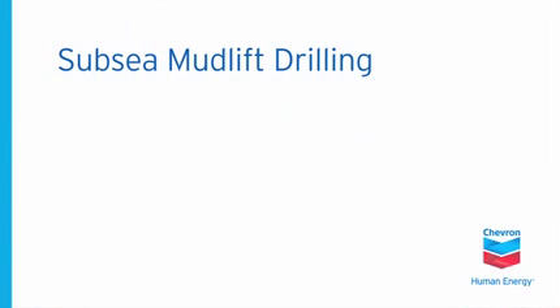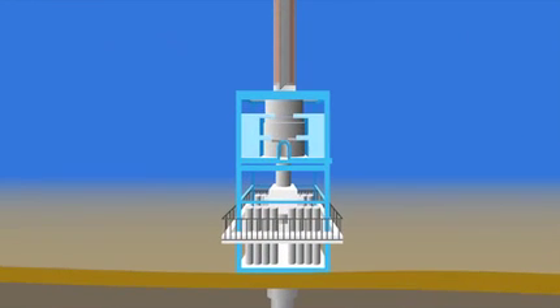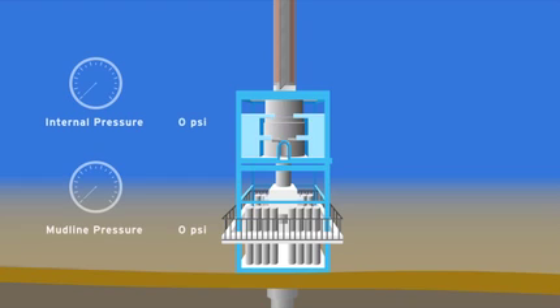In conventional deepwater drilling, Chevron works through a blowout preventer at the sea floor to drill deepwater wells within a steel riser extending from a drill ship. Drilling mud is pumped down a rotating drill pipe to lubricate the drill bit and carry the rock cuttings back up within the riser.